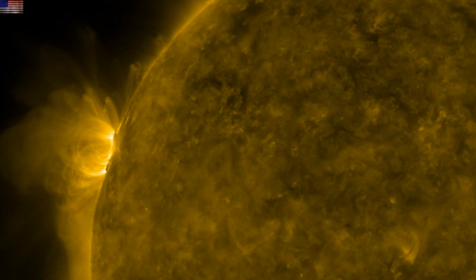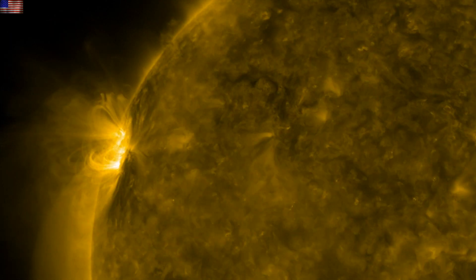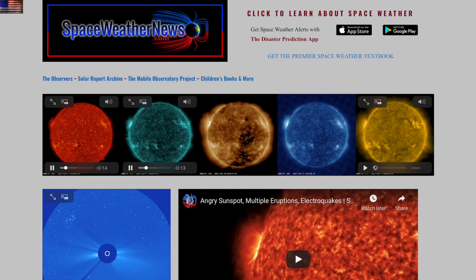Good morning folks, today we're going to have eye candy, a little cosmological slap, some darn good disaster-related articles too. We have two space weather watches for today, so let's go to spaceweathernews.com and find the latest.